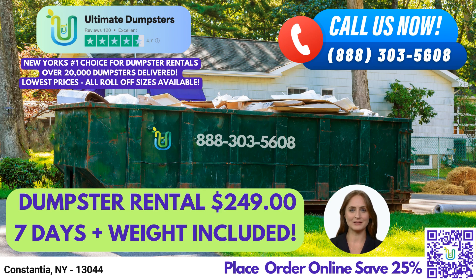Our 30-yard dumpster measures 22 feet long, 8 feet wide, and 6 feet tall, and can handle larger construction and demolition projects. Finally, our 40-yard dumpster measures 22 feet long, 8 feet wide, and 8 feet tall, and is best suited for large commercial projects or major demolition work.